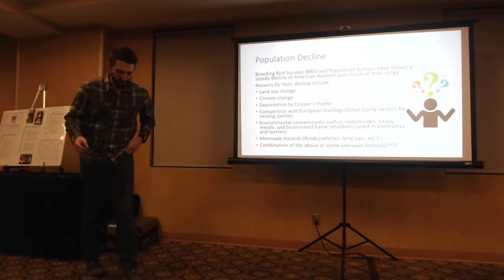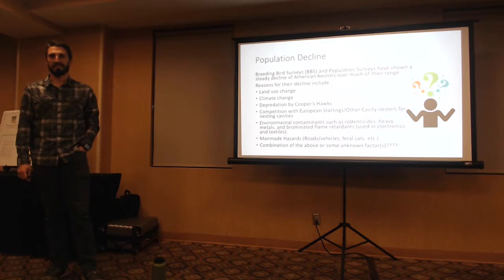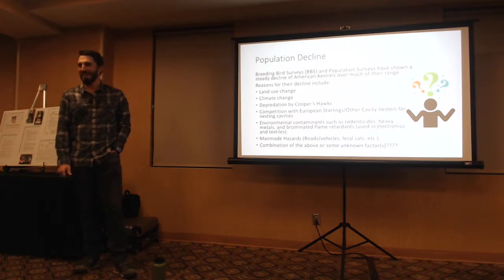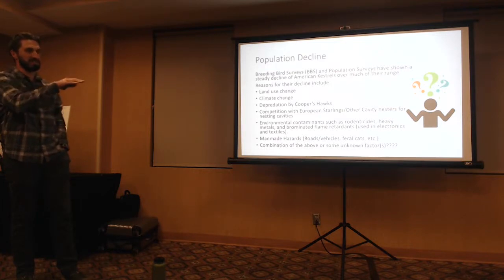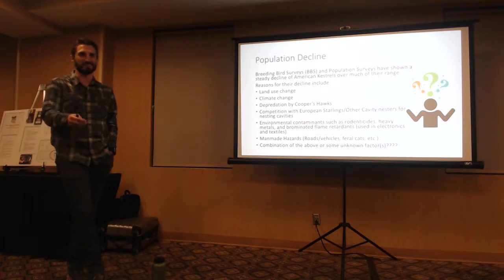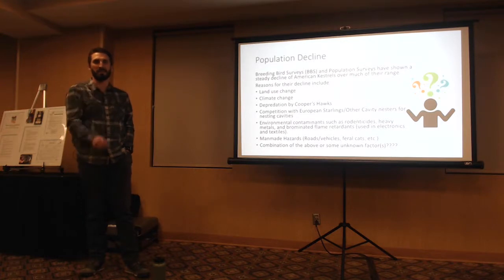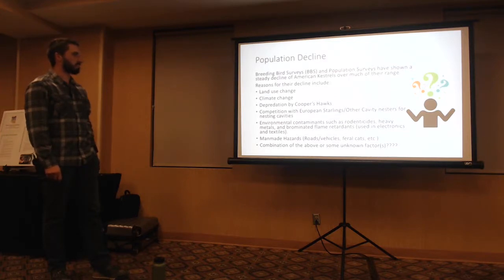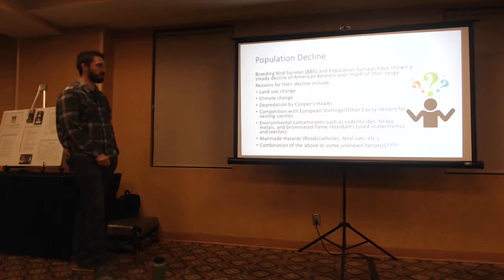People may say 'I see ten Kestrels when I drive to work every day,' but this decline is based on 60 years of data. Some years you'll get a huge flux of Kestrels coming down from up north, or a good year in one part of the country. Breeding bird surveys and population surveys have shown a steady decline of American Kestrels over much of their range.